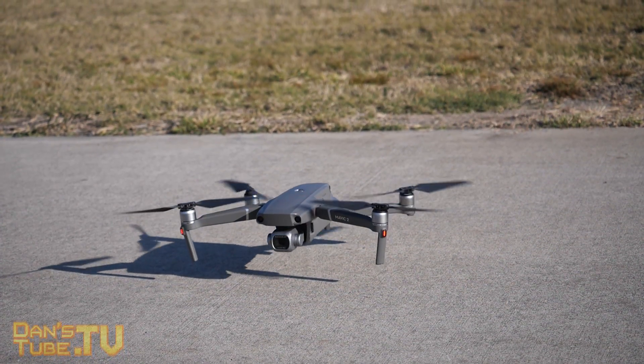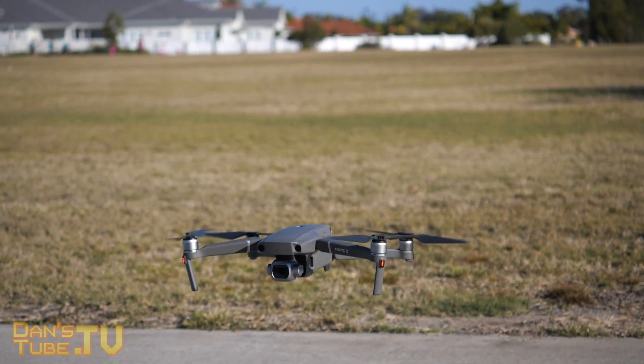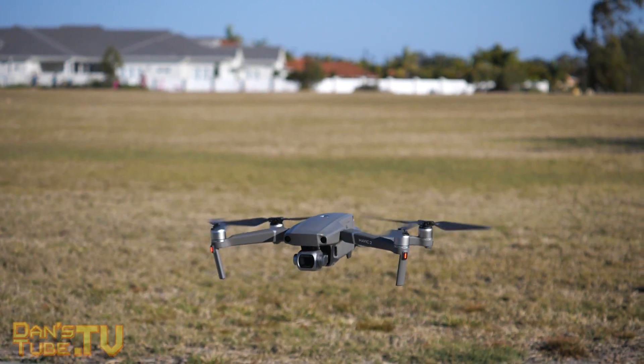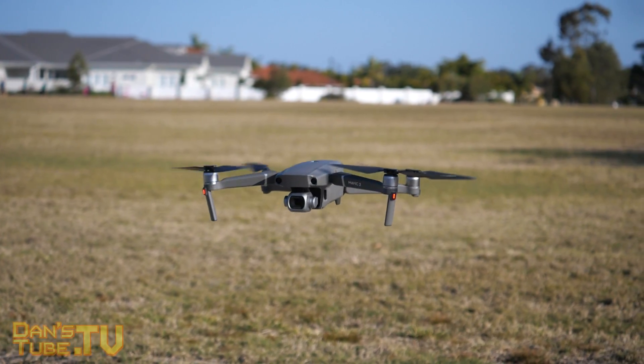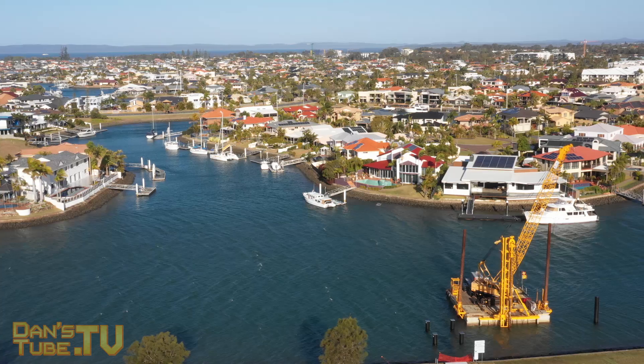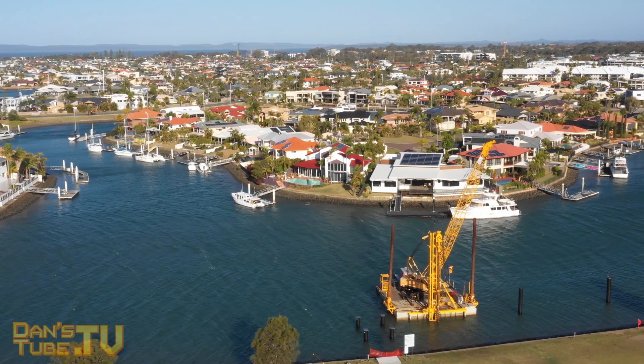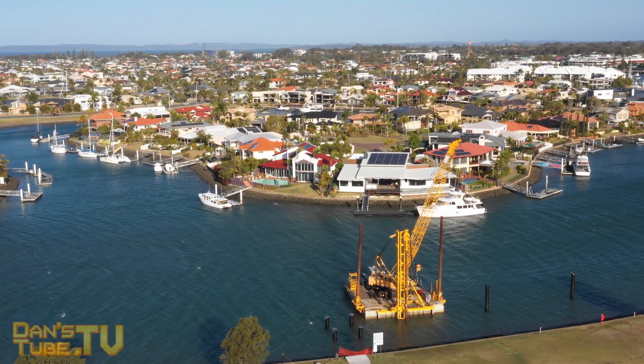Wind speeds were upwards of 25 miles per hour — it was honestly pretty silly to be flying, but I wanted to test the Mavic 2 Pro. This was the first flight, and I've owned many other drones before. In comparison, this thing just seemed to handle the wind really well. I was not scared at all at any point; it just handled it really well.